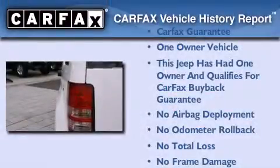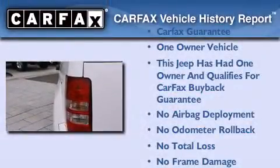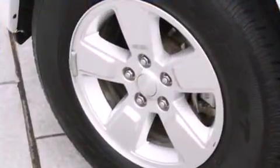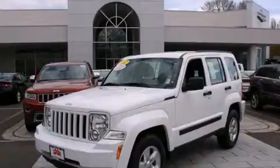This Jeep has had only one owner and it qualifies for the Carfax buyback guarantee. We hope you found this video informative. Please contact us today.